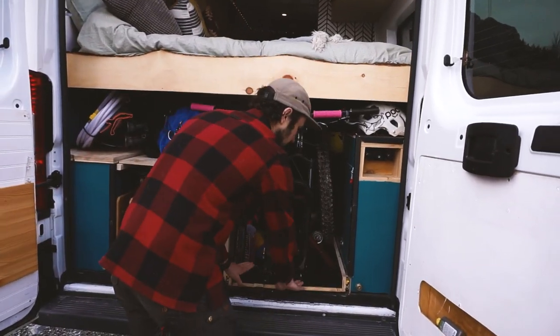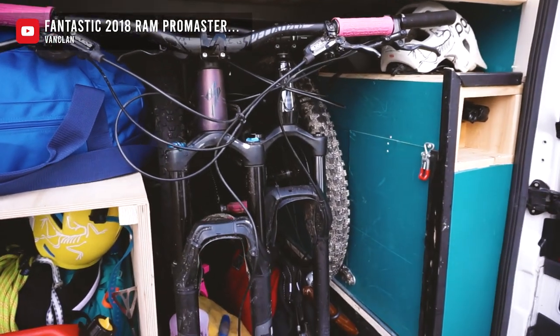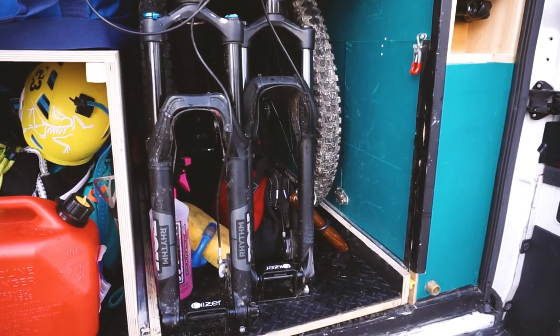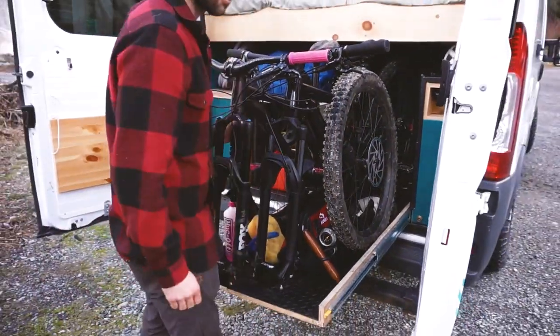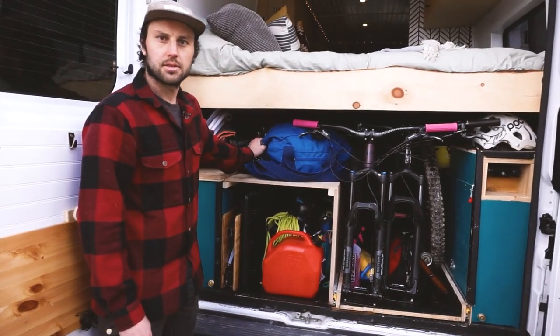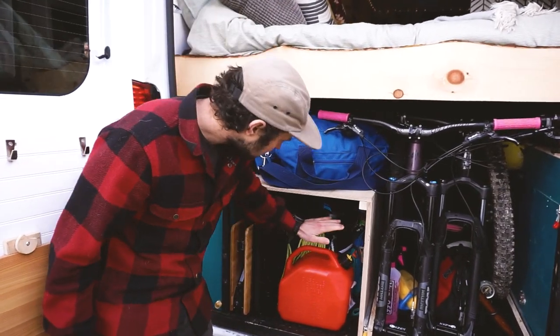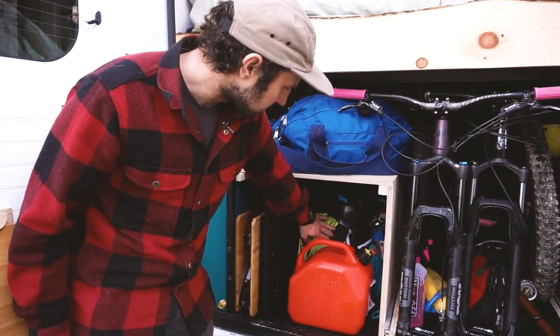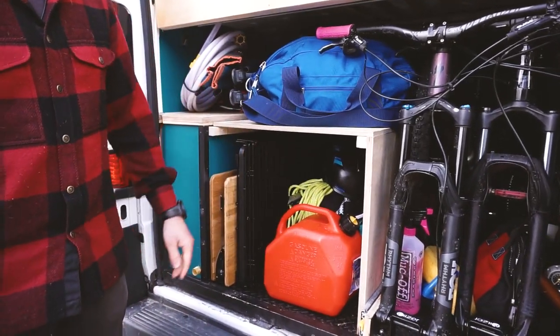Right next to it we have our bike drawer — it holds two full-size mountain bikes and miscellaneous storage underneath: washing kit, pump, tools. It's really convenient because it pulls all the way out so we can load the bikes or even use it as a work stand. Over on the other side is where we store our ski gear. We have our duffel bags, ski bags in the bottom with mountaineering gear, and extra diesel for when it's really cold.